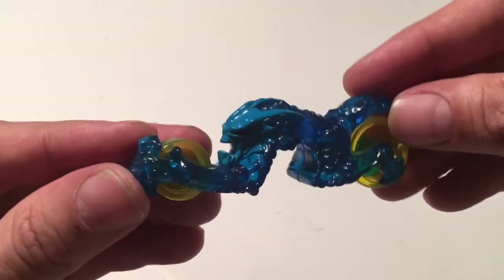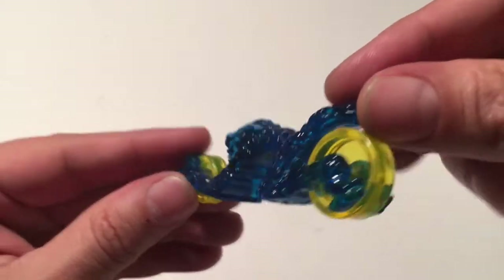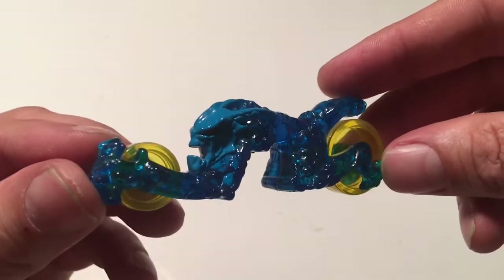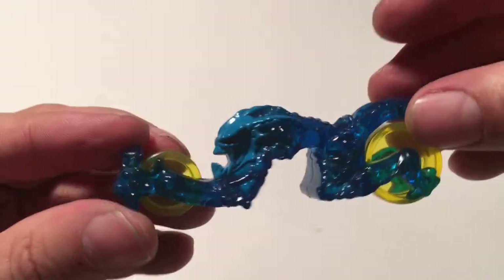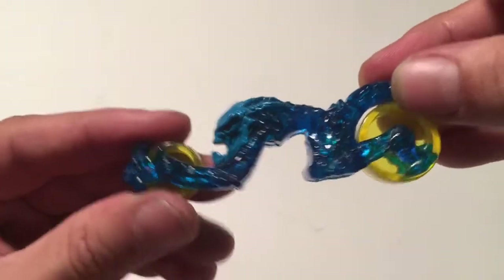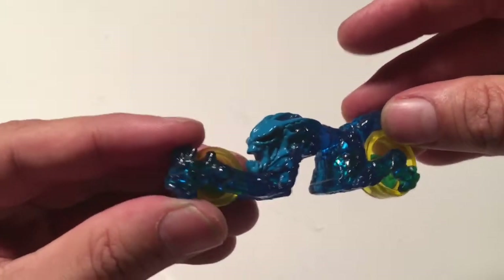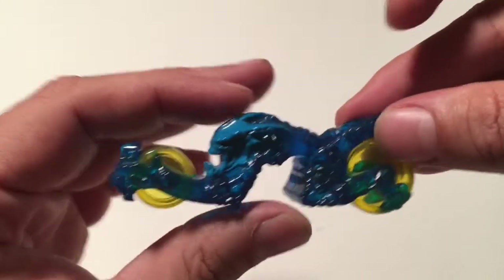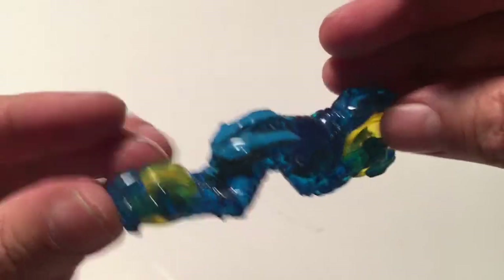Moving right along, we have this nightmare. This is a Hot Wheels motorcycle that looks like a Predator alien creature thing. I've said in videos before that I love the Hot Wheels motorcycles, I think they're cool, but this thing is the stuff of nightmares — it's frightening. But what gets me is if you look underneath it, this came from McDonald's. This thing was in a Happy Meal!